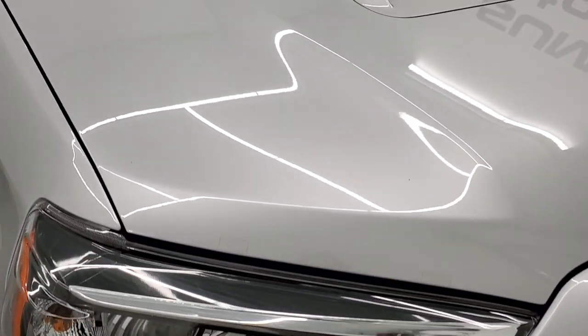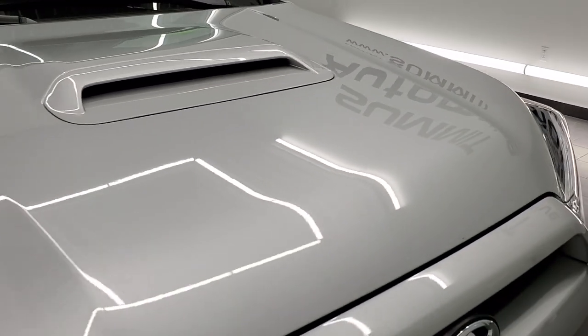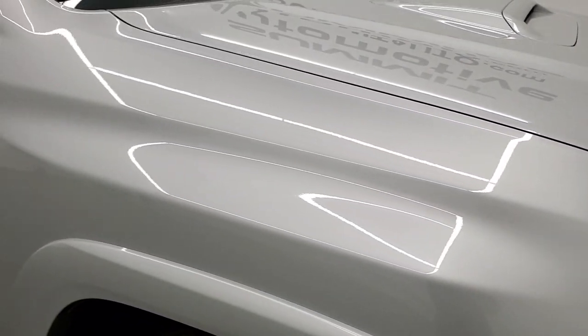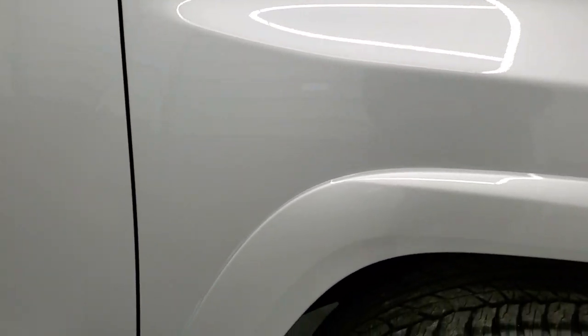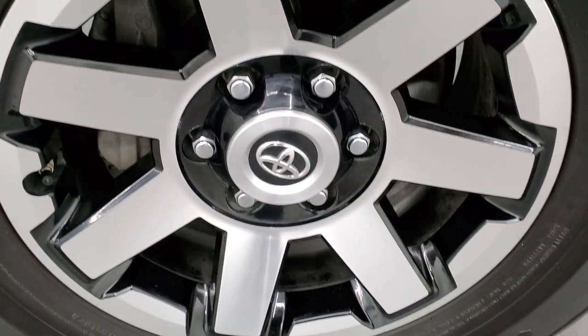Headlight lenses are nice and clear and the hood is in excellent shape — no major dents or dings. Passenger side front fender is in excellent condition as well, and the passenger side rim has no scuffs or scrapes.